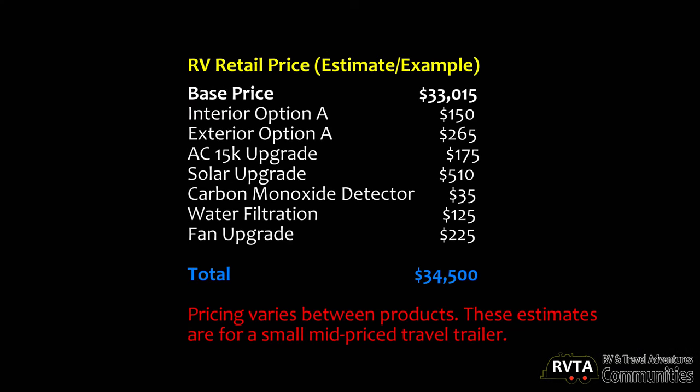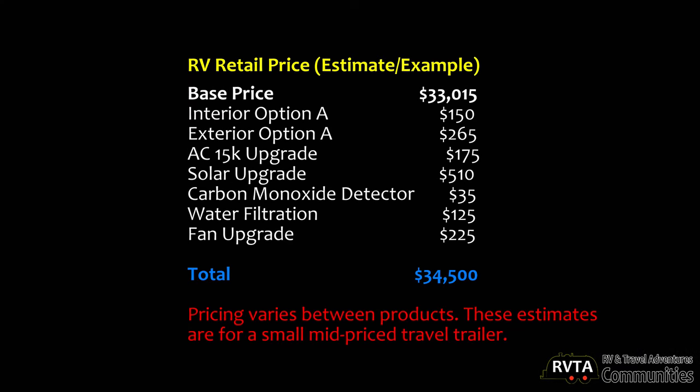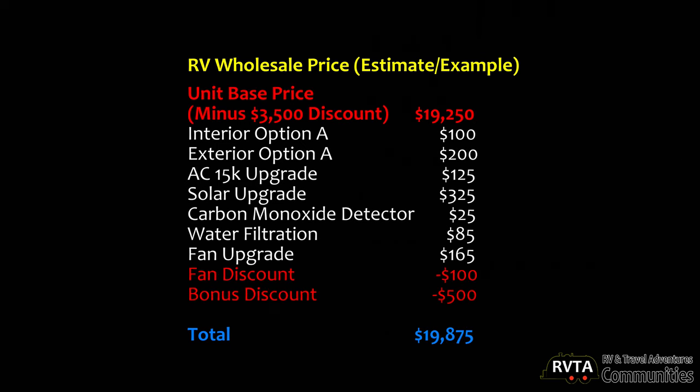Let's start with the manufacturer's suggested retail price — the MSRP. You can get the MSRP sheet at any dealership and this is what they'll show you: essentially the base price, all the different options you added, and certain discounts they offer. In this example it came up to $34,500.